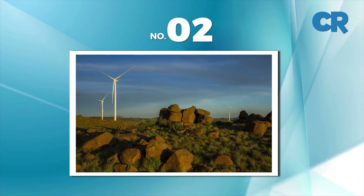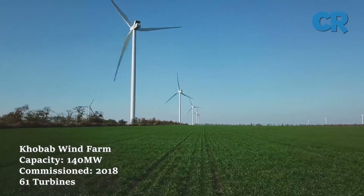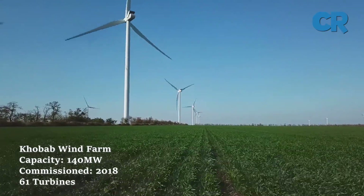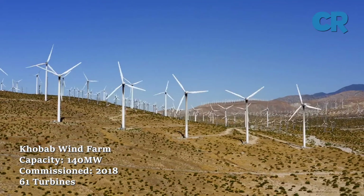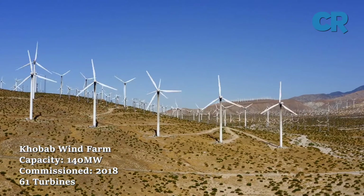At number two is Kobab Wind Farm, located in the Hantam Municipal region, 60 kilometers north of Loirias Fontaine in the Northern Cape. Kobab Wind Farm includes 61 wind turbines, has a capacity of 140 megawatts, and was fully operational in 2018.